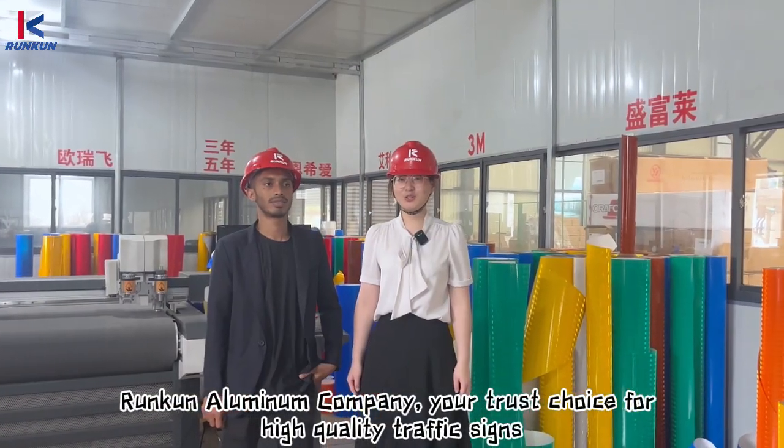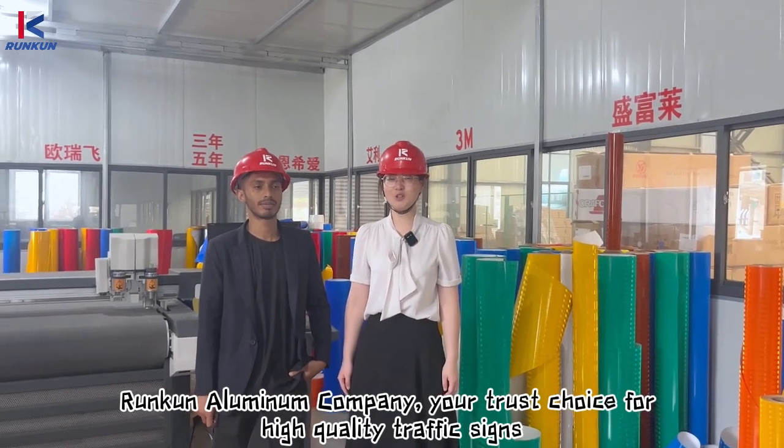Hizhou Rincon aluminum — your trusted choice for top quality traffic signs.